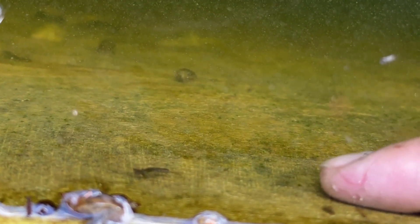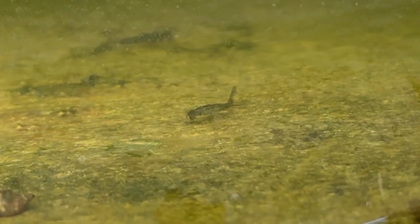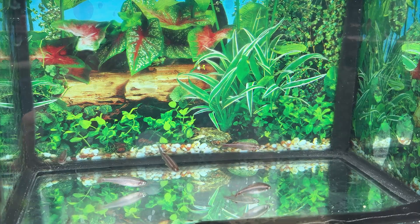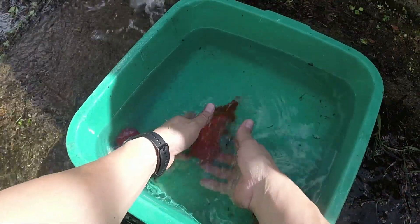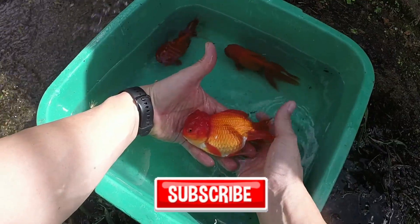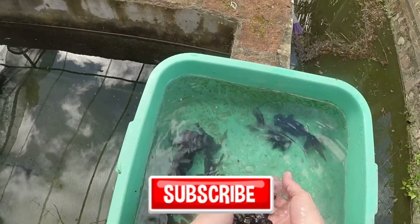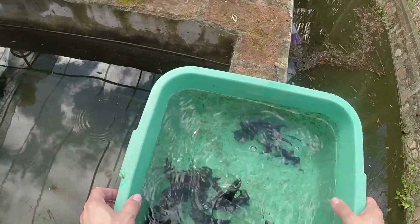Let's take a look at what's going on and what I'm doing to stop them. But before I dive in, if you enjoy content about aquarium tropical fish and fish breeding, don't forget to subscribe to the channel. Your support helps the channel grow and reach more people who love aquarium fish as much as we do.